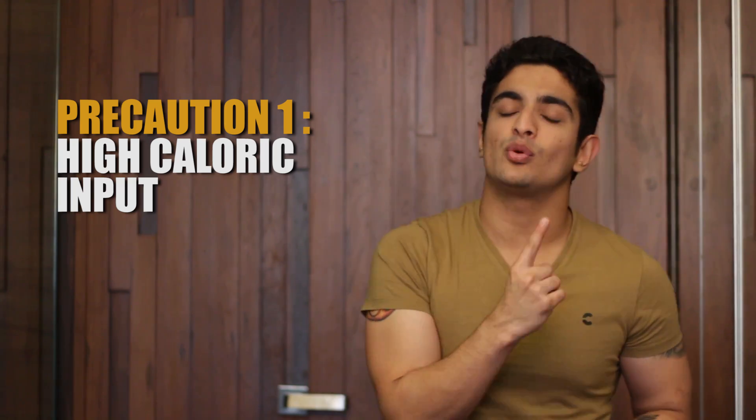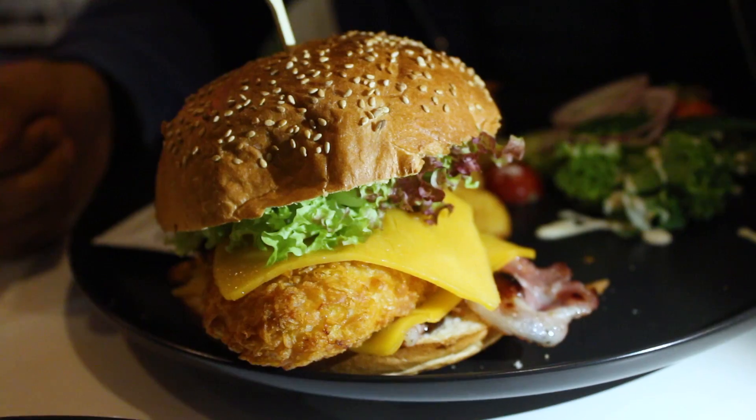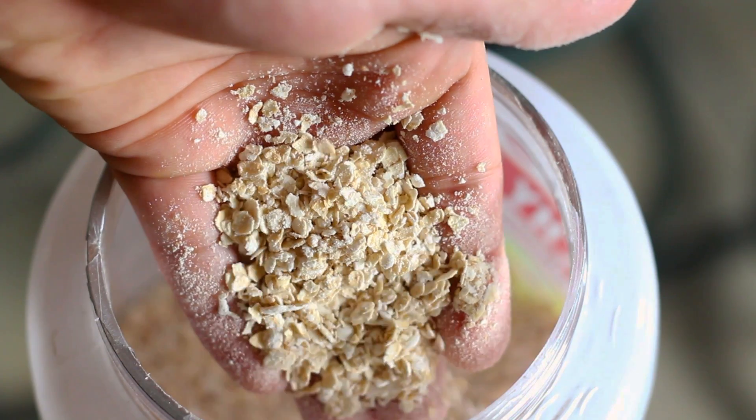Precaution number one is that you eat a lot of food. Precaution number two: how do you fill all these calories? Just because you have that increased calorie cap doesn't mean you go around having junk food and a lot of fat. Ideally, try filling it with a little more protein and a lot more carbohydrates — that is what athletes do. Most athletes will have a good serving of complex carbs with every single meal, including dinner.